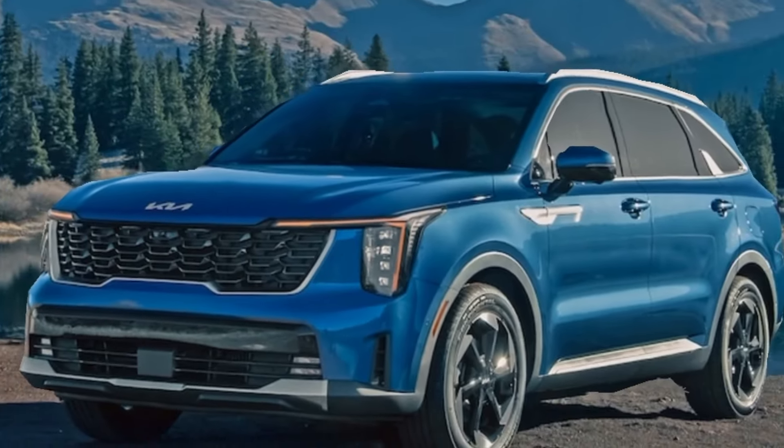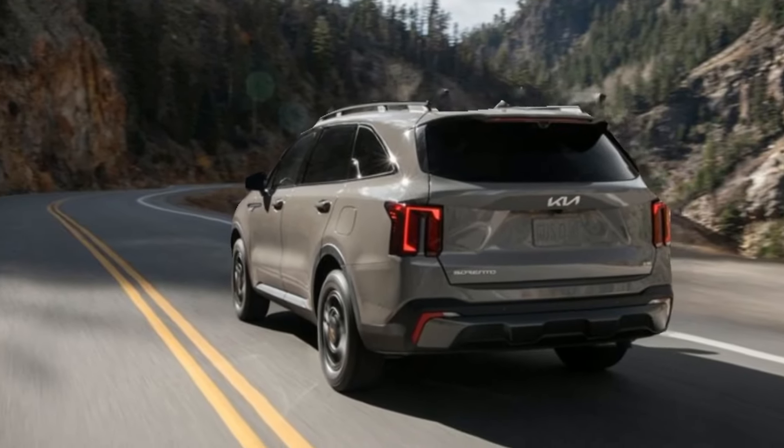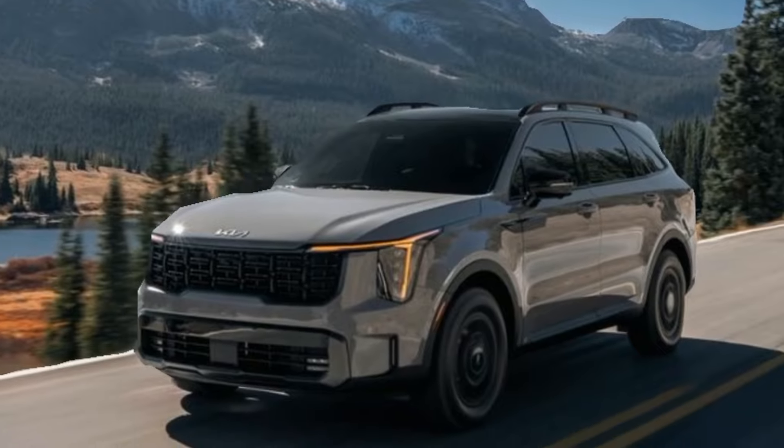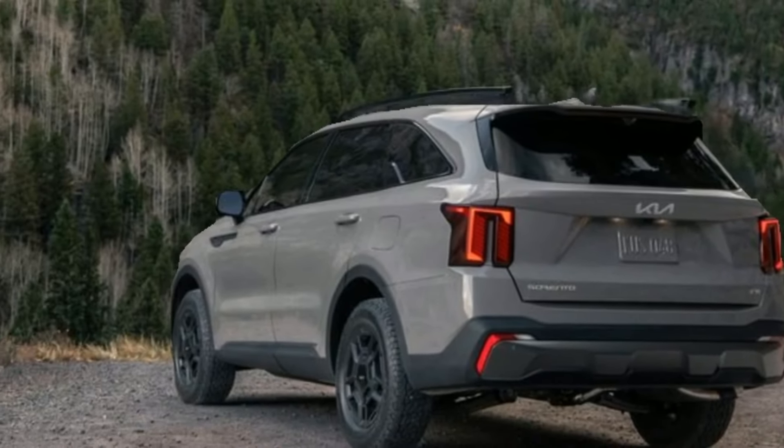Hey everyone, and welcome to my channel. Today we're taking a closer look at the 2024 Kia Sorento, a mid-size SUV that's been completely redesigned and is ready to take on the competition.